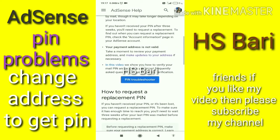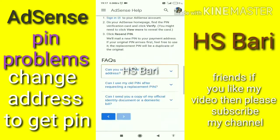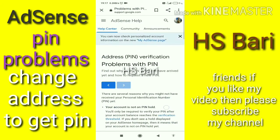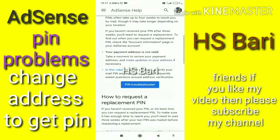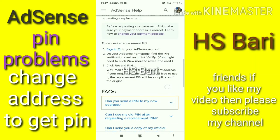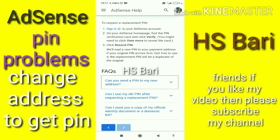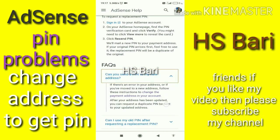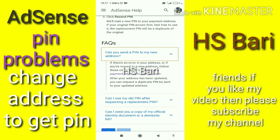YouTube description. You can see the link of this page in the description. In this page I will show you the FAQ section. You can see the first FAQ: 'Can you send a PIN to my new address?' In this